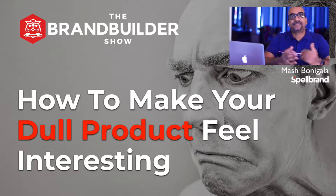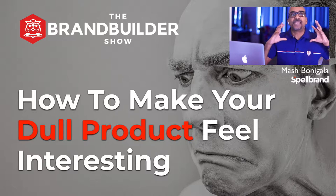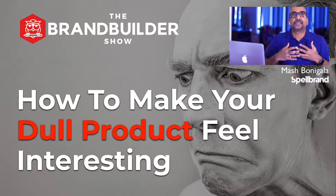What's up, Brand Builder? My name is Mashpony Gala, and welcome to another episode of the Brand Builder Show, where I post daily videos on how to create, build, launch, and market your brand.